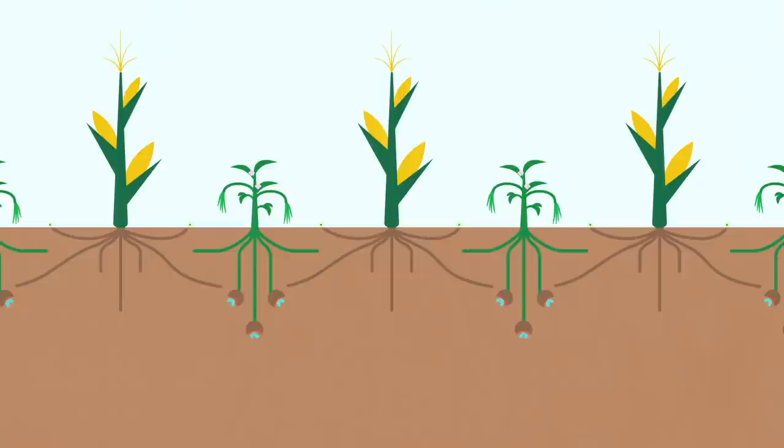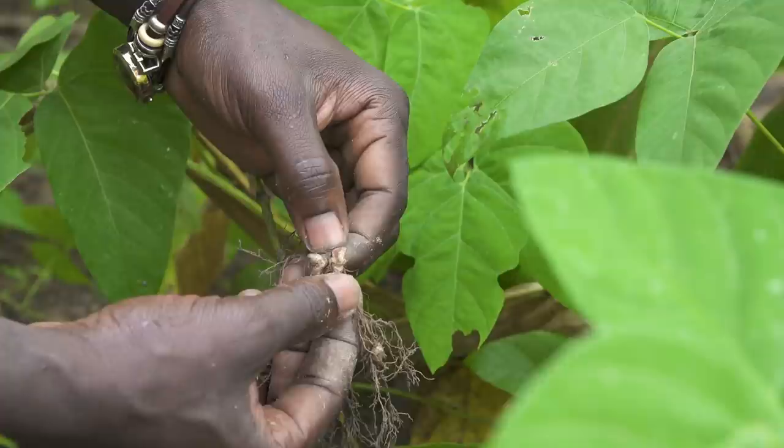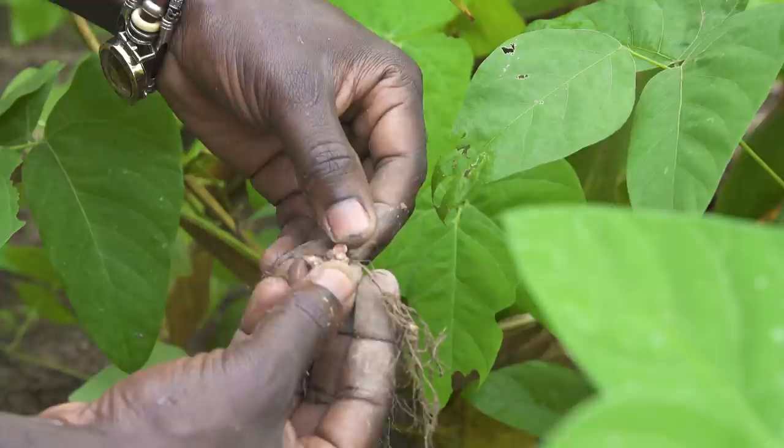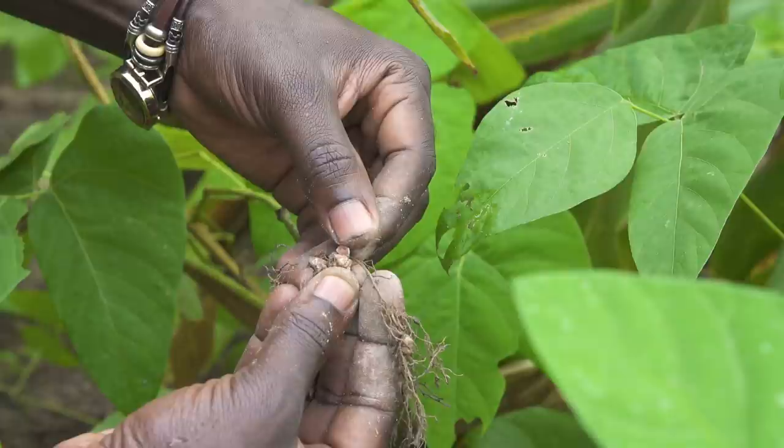On the roots of legume plants you find nodules — the little houses the legume created for the bacteria. If you open the nodule, you can check whether the bacteria are doing their job. If it is reddish, the bacteria are actively fixing nitrogen. If the nodule is white inside, the deal doesn't work out and you should try to plant another legume.